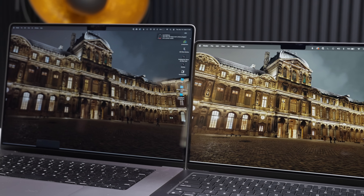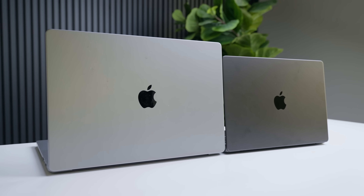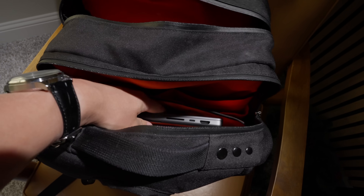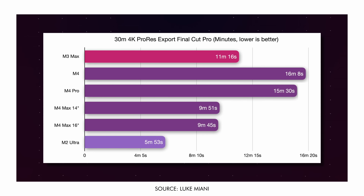If a MacBook Pro is your only device, a 16-inch may make more sense, but I find 16 inches to be quite comically large. The other downside of going to the 14-inch is thermals on the M4 Max models, which may limit performance compared to the 16-inch model. But size and weight are a worthy trade-off. From the tests I've seen, the performance differences between the sizes don't come up for video editing, so even more reason not to be concerned.